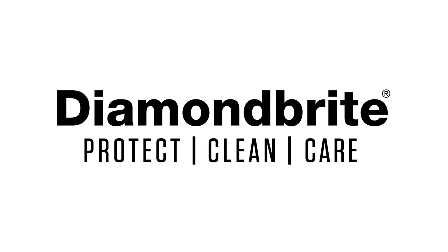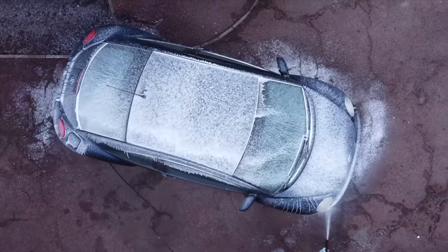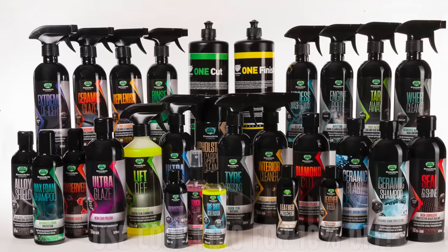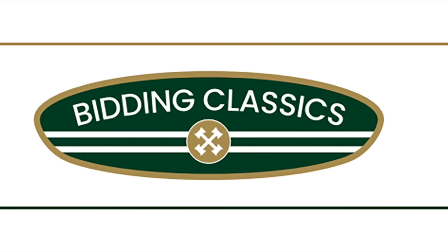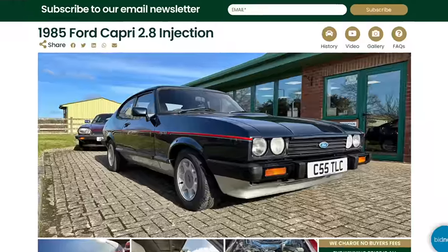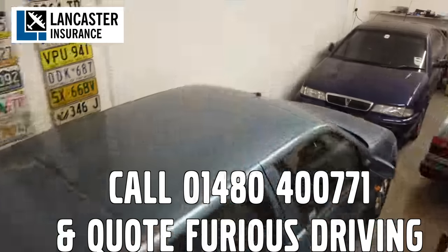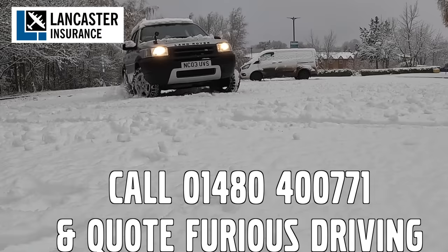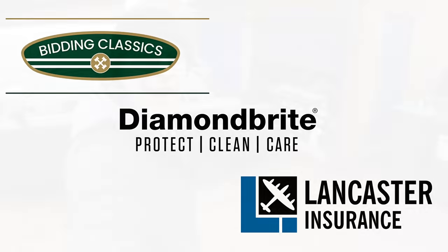Furious Driving. Proud to be supported by Diamond Bright, protecting, cleaning and caring for the Furious Fleet and for yours with 10% off using code FD10. Bidding Classics, the online classic car marketplace with more cars added every week. And Lancaster Insurance cover the Furious Fleet — one of the biggest specialist insurers in the UK covering all areas of vintage to modern classic cars and motorbikes. Follow the links in the description below.